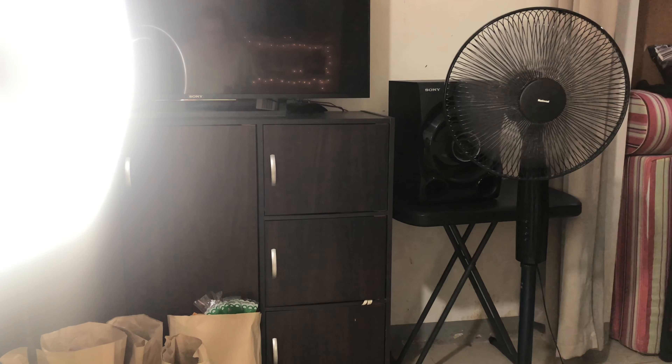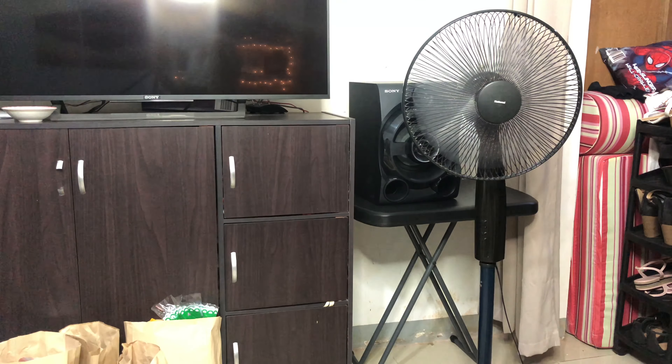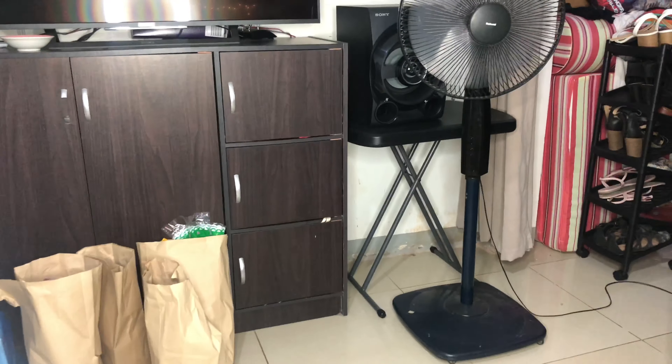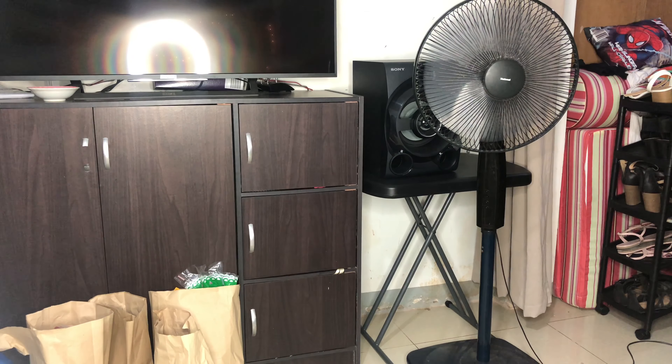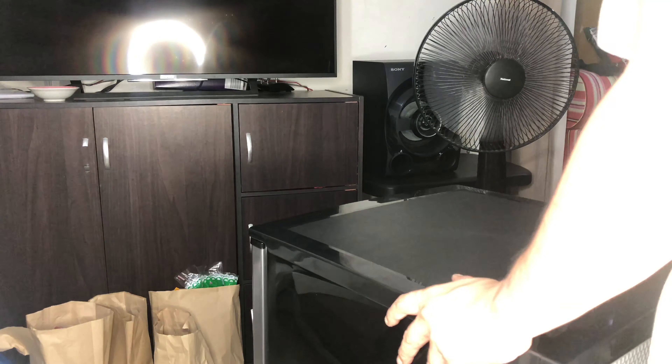What we are gonna do is I'm gonna switch over — kasi dito natin siya ilalagay. Mga na siya ang speaker, mga na siya ang table. So what we're gonna do is palipad upper tank.